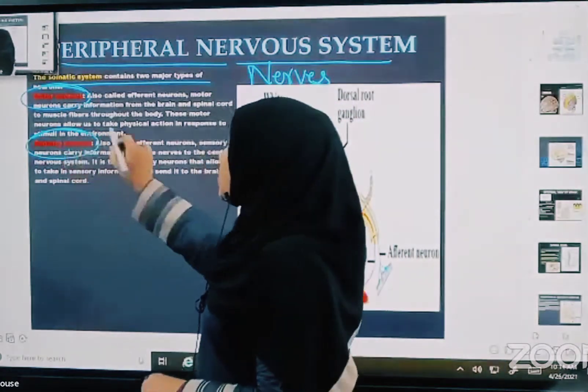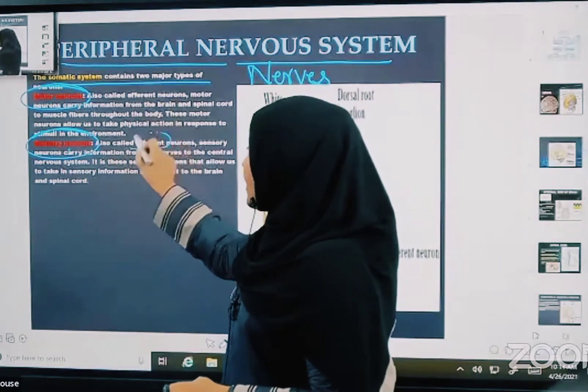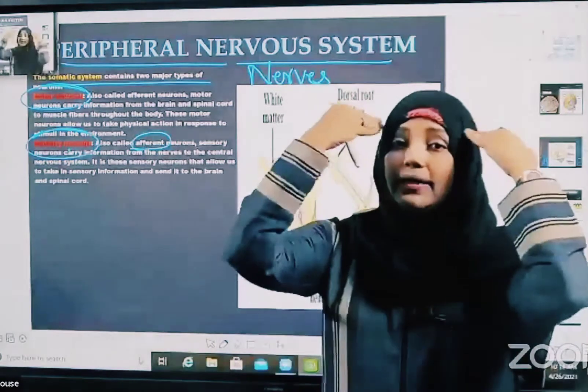Sensory neurons are also called efferent neurons, and they carry messages towards the brain and spinal cord.